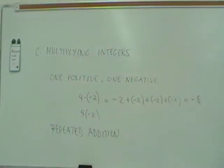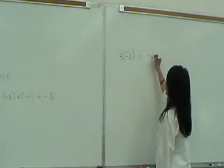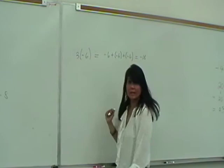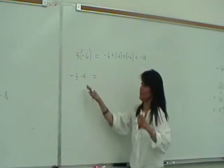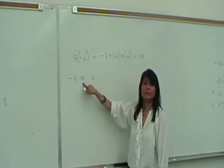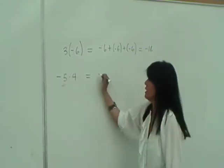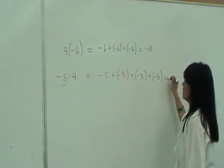Let's do another example. Three times negative six means negative six plus negative six plus negative six, which equals negative eighteen. You can also switch the order — multiplication is commutative. So negative five times four means adding negative five four times: negative five plus negative five plus negative five plus negative five, which gives negative twenty.